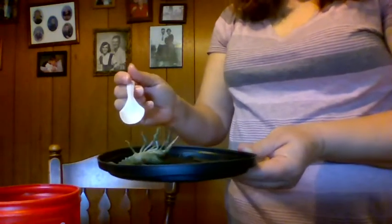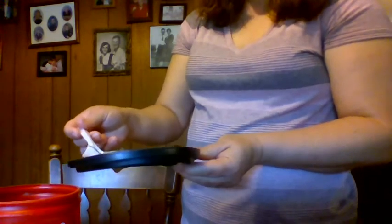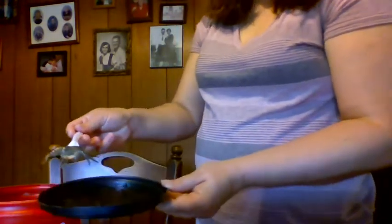If you ever decide to go crayfish hunting, please make sure an adult goes with you. A great way to find those is in a creek with shallow water, but please make sure an adult goes with you. And that is a crayfish.